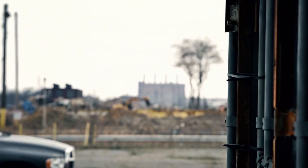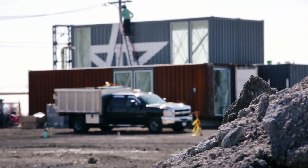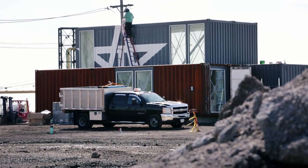Steve and his team made it — the container house is finally standing. Another one in the US. But maybe there will soon be one in Germany as well.